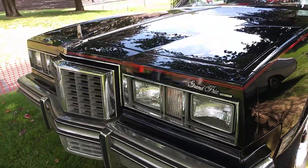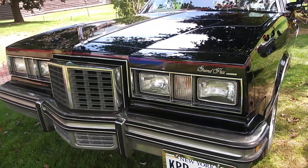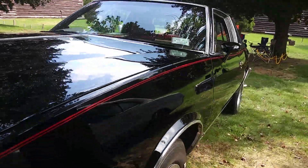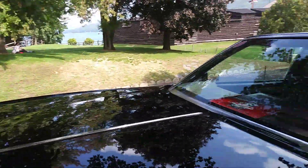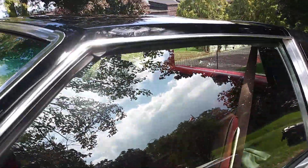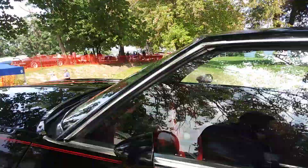This is technically a G-Body — one of the most difficult ones to find. You can get Chevrolet and Oldsmobile G-Bodies a dime a dozen. Buick has a two-door, but the Pontiac has everything: four-doors, two-doors, station wagons. The Pontiacs are the rarest ones to find.